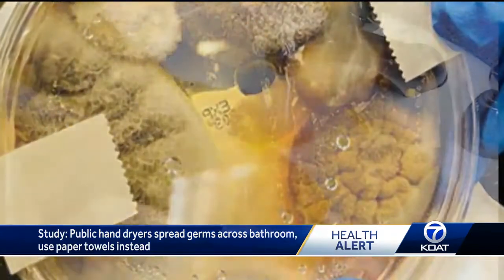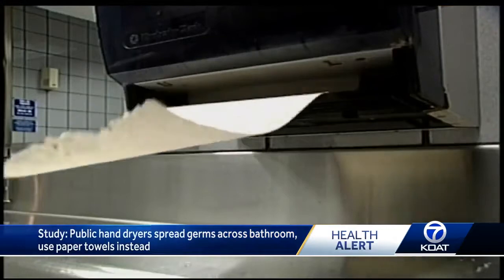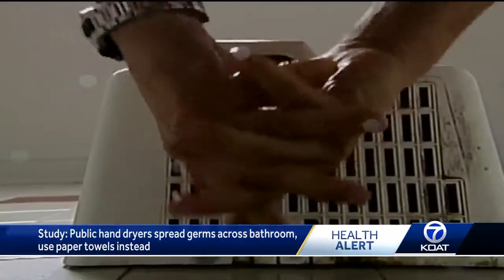The days of killing germs with some hot water and a few moments under the dryer seem to be gone. Royal Day, KOAT Action 7 News.